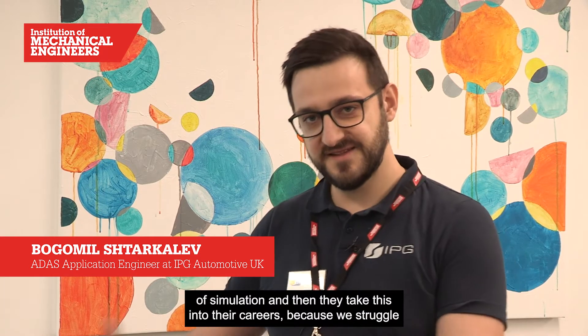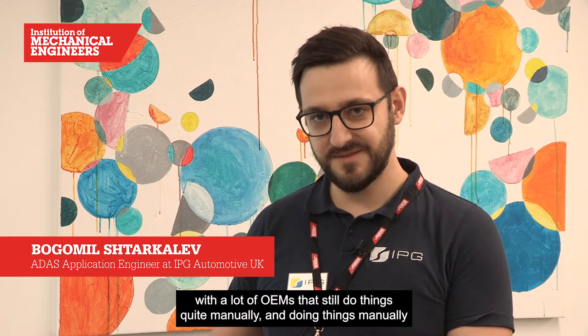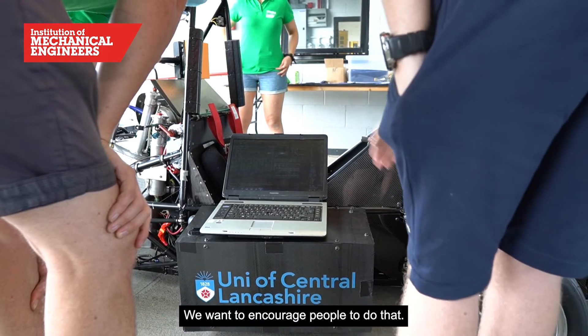Students today are the engineers of tomorrow and we want to start this movement where students learn to use simulation and they learn the importance of simulation, then take this into their careers. We struggle with a lot of OEMs that still do things quite manually, and doing things manually with physical prototypes is quite expensive. Doing simulations is cheap and it can catch a lot of errors early on. We want to encourage people to do that.